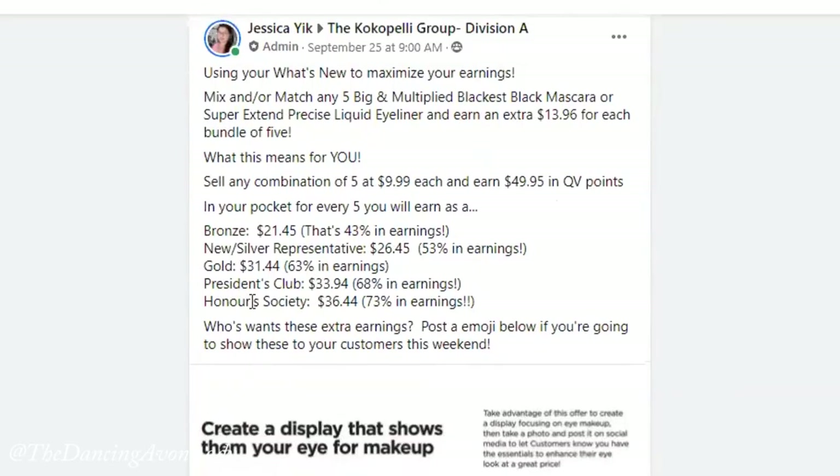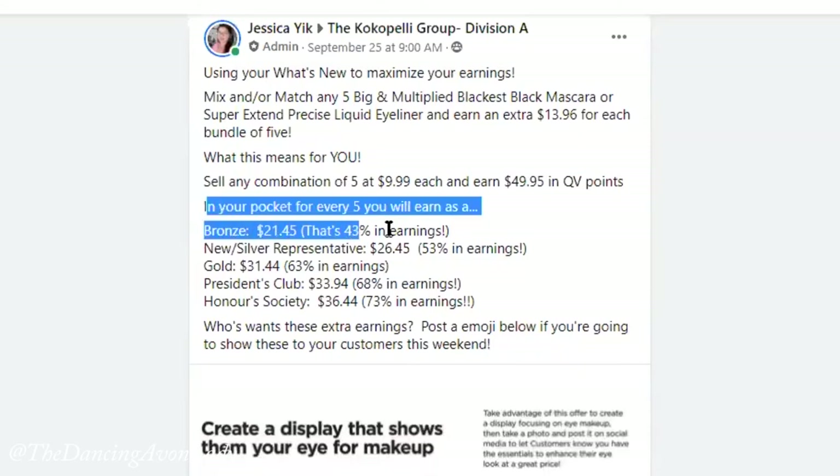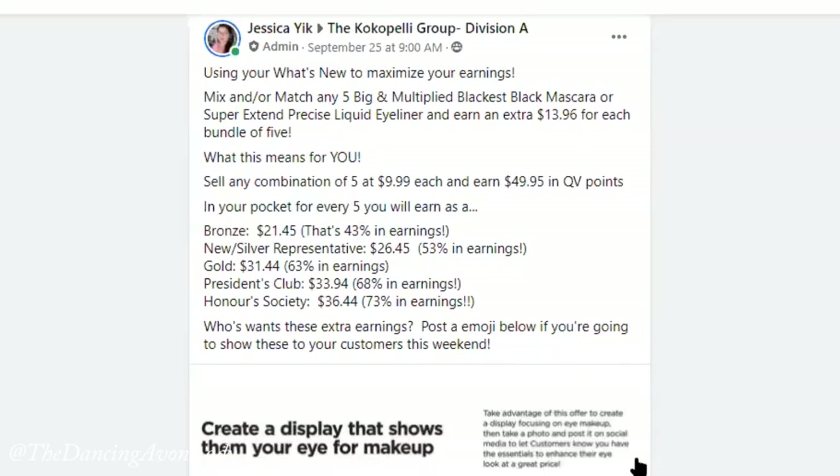For every five bundles that you or your representative sells, this is the amount they'll earn. Bronze typical earnings are 15%, but doing it this way they earn 43% — a huge jump. Gold members earn $31.44 per every five sold, which is 63% earnings instead of 35%, so it almost doubles in some cases.